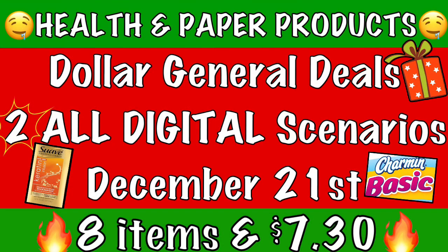Okay guys, so there we have it — those are two health and paper product scenarios for this upcoming Saturday, December 21st at Dollar General. Don't forget I will be posting another video dedicated to laundry items, so be on the lookout for that. If you're not subscribed, tap that subscribe button and hit the notification bell so you know whenever I post new videos, which is every single week. Check the description box for my Instagram link and my previous videos. Give this video a big thumbs up, and I hope you have a great day — happy couponing!